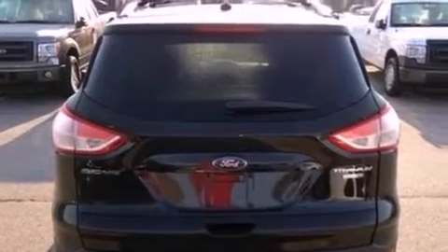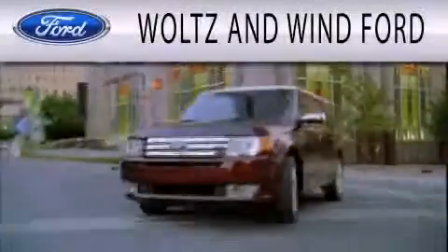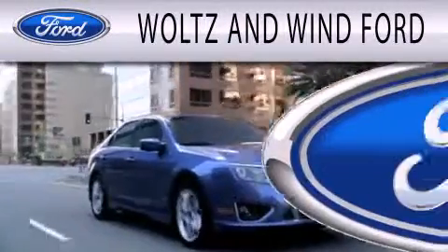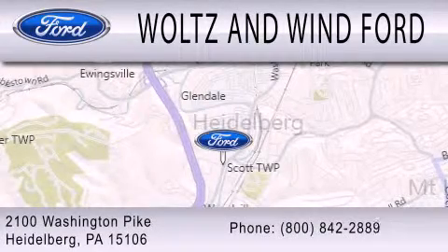This vehicle is sure to sell fast. Call and arrange your test drive today. Waltz & Wynn Ford is dedicated to doing everything possible to ensure that the experience you have selecting your next vehicle is as pleasant as possible. We are located at 2100 Washington Pike in Heidelberg.